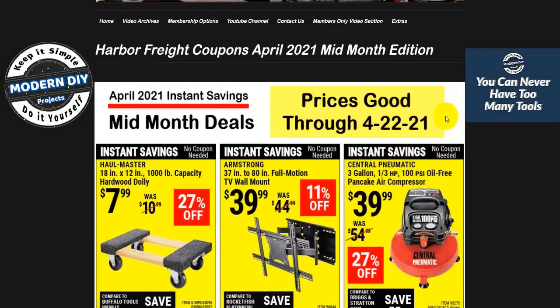These coupons are for April 2021 mid-month. They're in effect from now until April 22nd, and then after the 22nd we'll see what new items come up and I'll let you know about those as well.